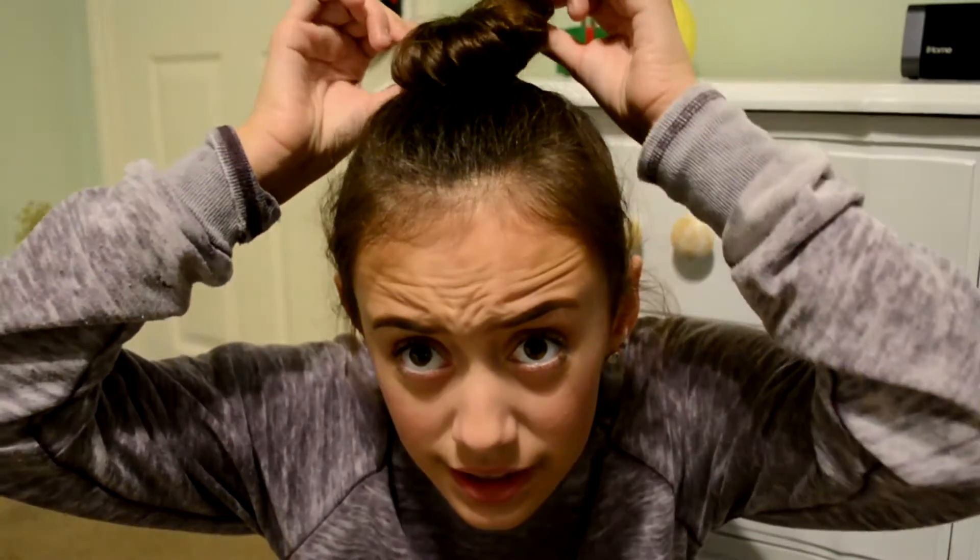As you can tell, my bun — I am wearing a bun. I'm not bald. And the lighting is kind of weird because it's very gloomy outside and not so pretty, so I'm sorry about that because I probably look orange.